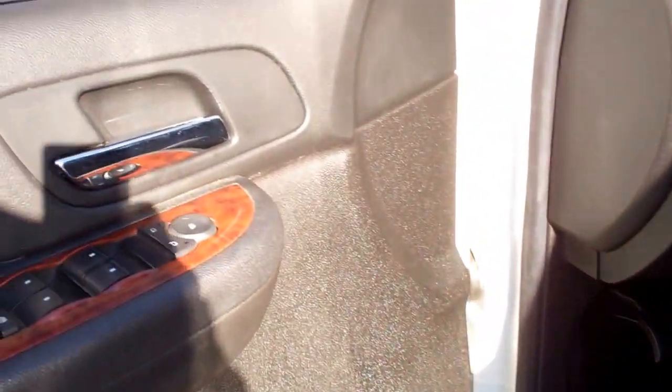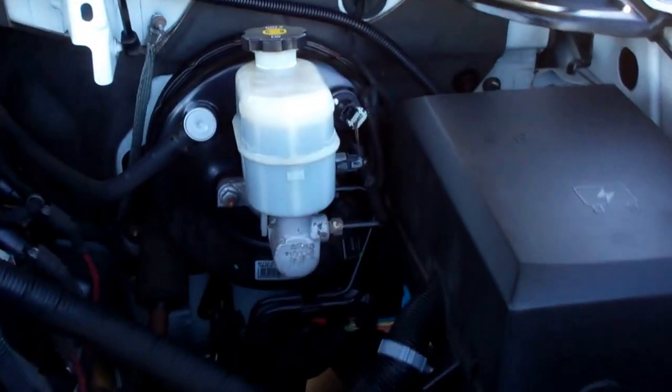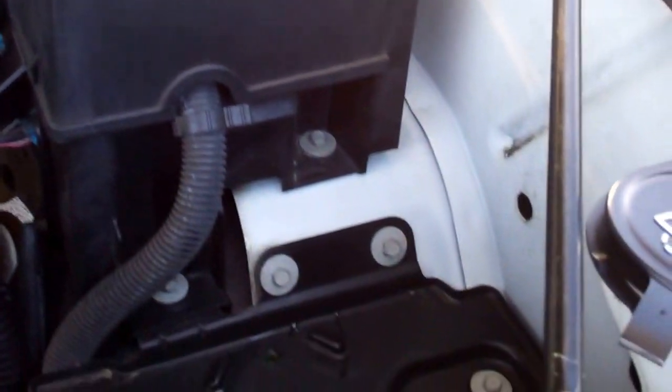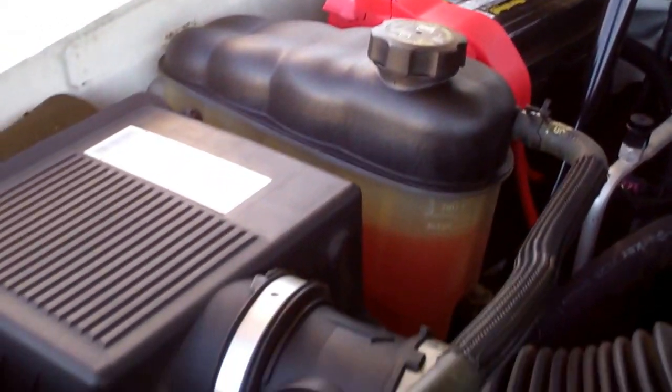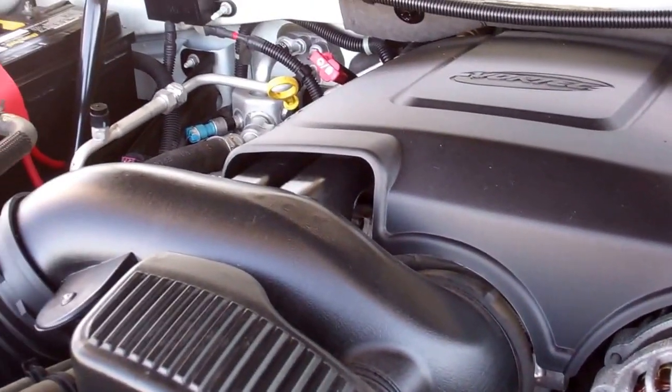Taking a quick look under the hood — power windows, power locks, power mirrors. The engine bay is very clean and runs very smooth. You can see inside the engine bay just how clean all the seams are — a good sign that it was a southern vehicle. Runs very smooth and very clean.